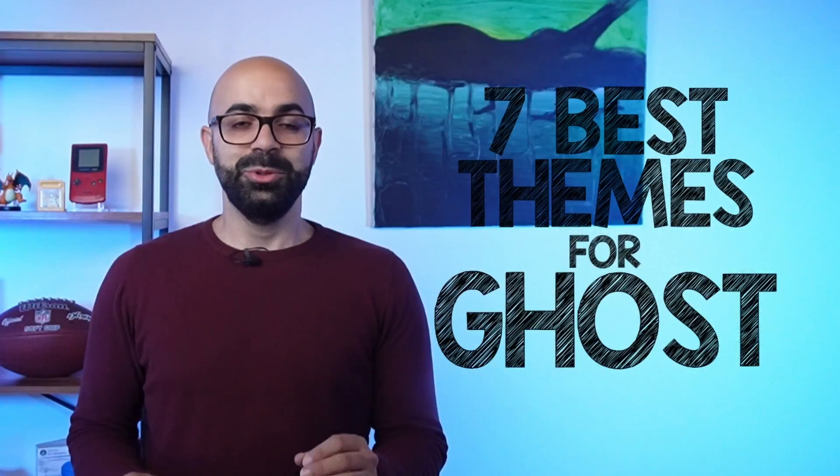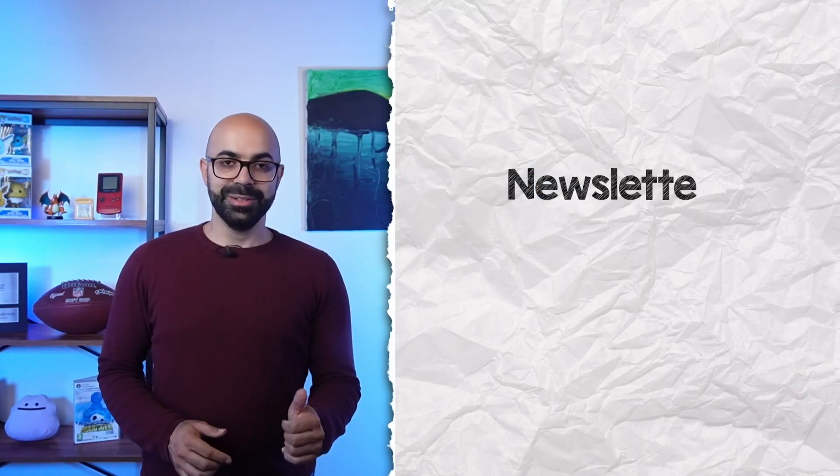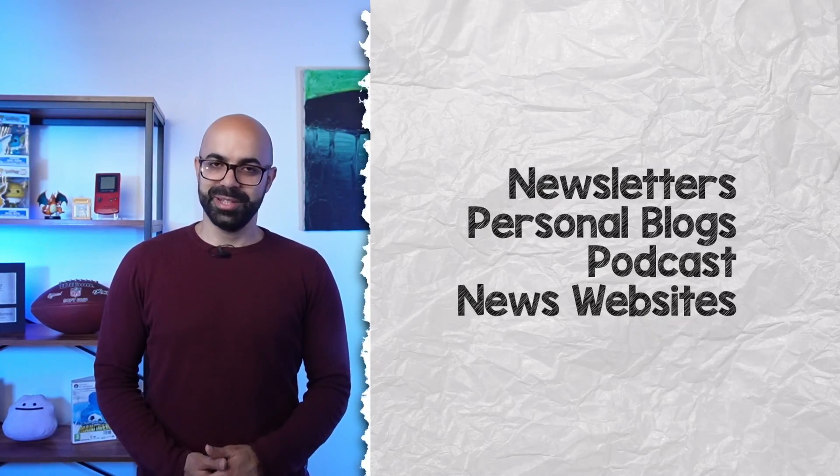Picking the right theme can be the difference between a site looking like a work of art or a disaster. Here are seven of the best themes to take Ghost CMS to the next level, with options for newsletters, personal blogs, podcasts, and even news websites.